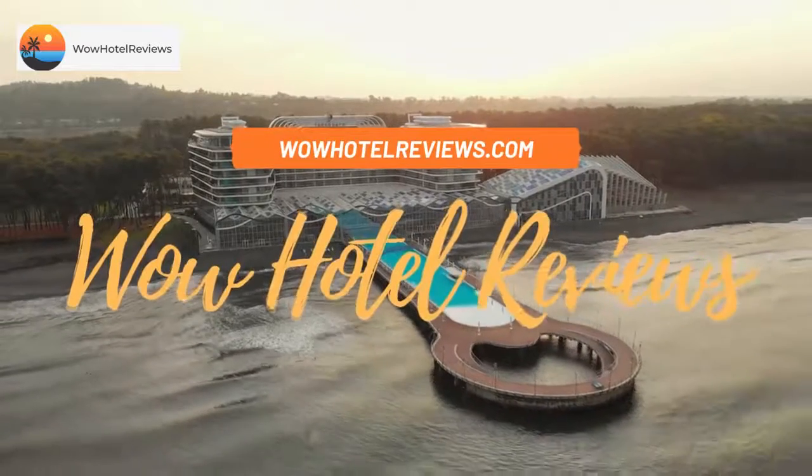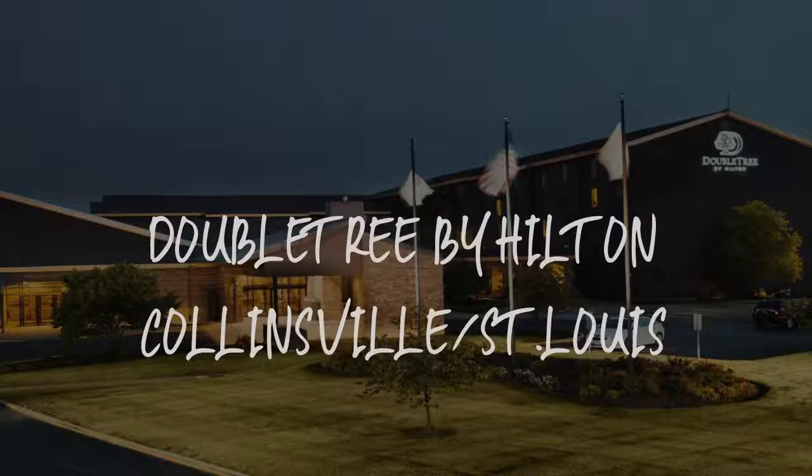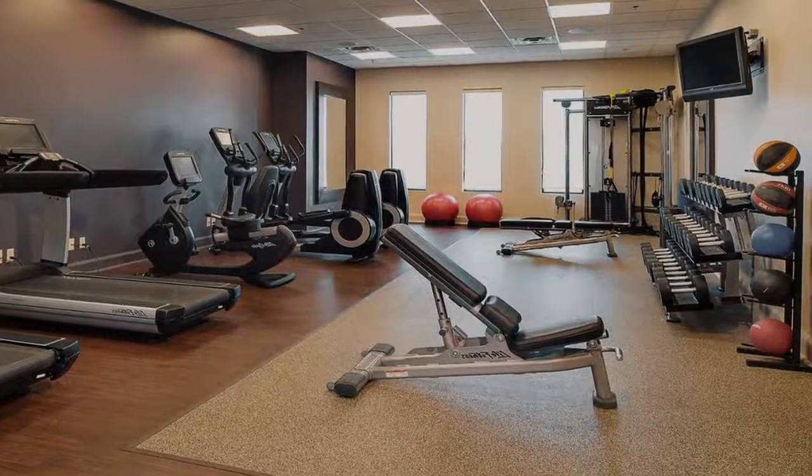Hello guys. Welcome to Wow Hotel Reviews. Today I am reviewing Doubletree by Hilton Collinsville, St. Louis. It's a three-star hotel.